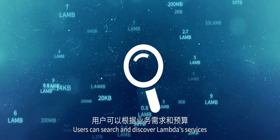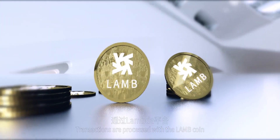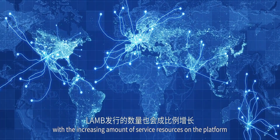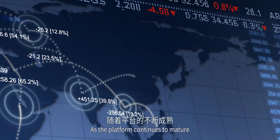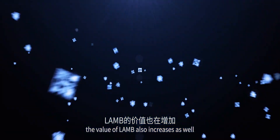Users can search and discover Lambda's services according to their business needs and budget. Transactions are processed with the LAMB coin via the Lambda platform. The quantity of LAMB issuance grows proportionally with the increasing amount of service resources on the platform, and as the platform matures and transaction frequency increases, the value of LAMB increases as well.